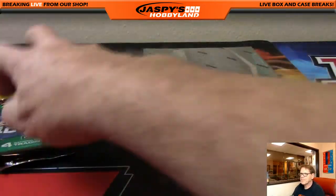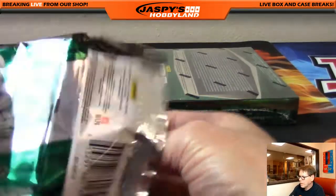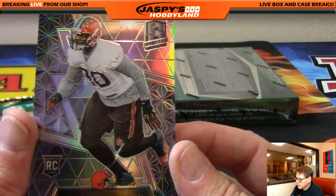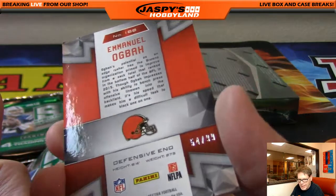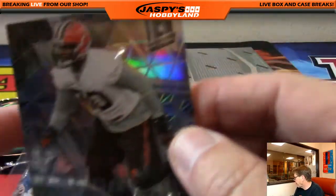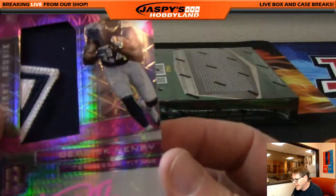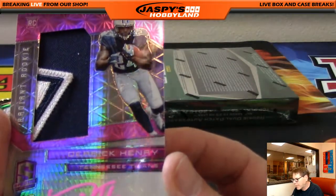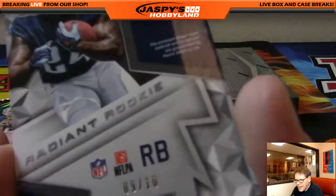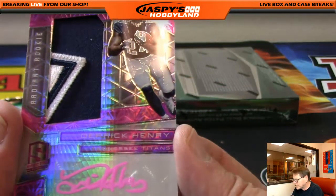Next pack. Emanuel Uba — I always love that name — out of 199, Cleveland Browns. Next up: wow, Derrick Henry, Tennessee Titans, pink prism with a patch, two color, nice low number — 9 of 10. Wow. Very nice hit for the Tennessee Titans. That's J-Mac. Nice hit.